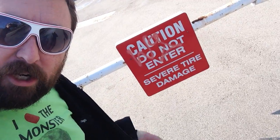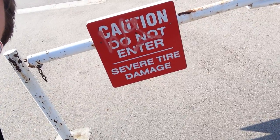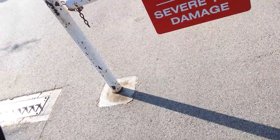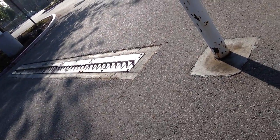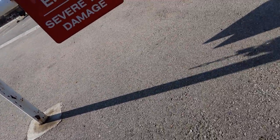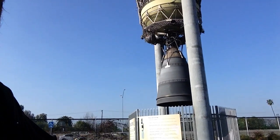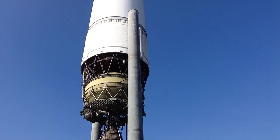Welcome, everyone. Adam the Woo here. Caution, do not enter. If you do, severe tire damage could be caused by these little spiky things right there in the middle of the road, next to the traffic and this gargantuan, awesome, fantastic rocket.